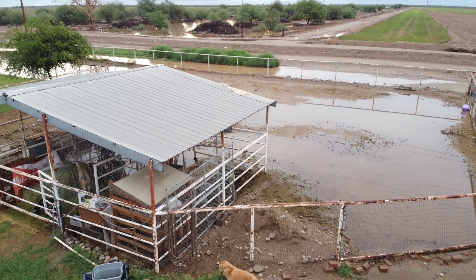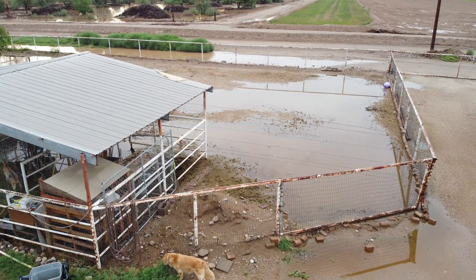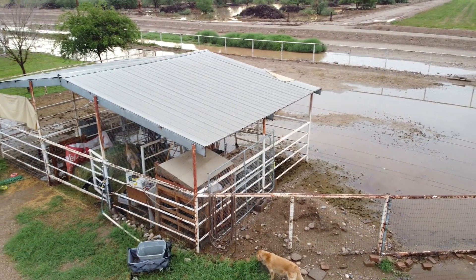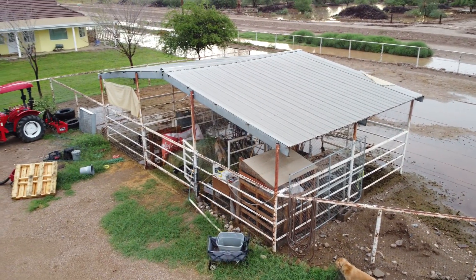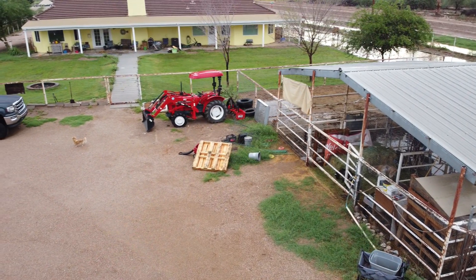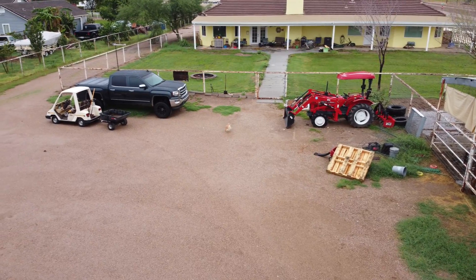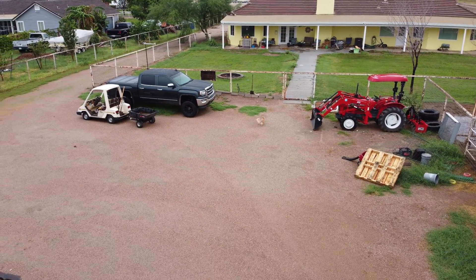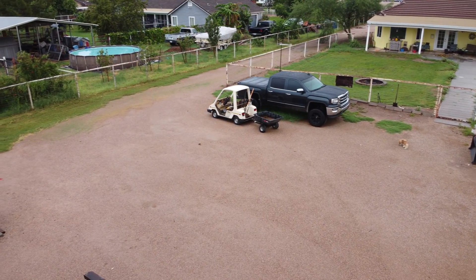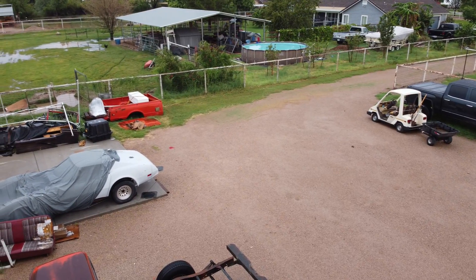Hello, this is old Mr. Kent of MrKent.com. Last night about 11 o'clock we had a surprise monsoon storm that lasted about 45 minutes, and it just happened to hit our 40-foot fifth wheel broadside, which rocked it back and forth very uncomfortably. So this morning, as soon as I got up and there was enough light, I put my drone up to go see if there was any damage.